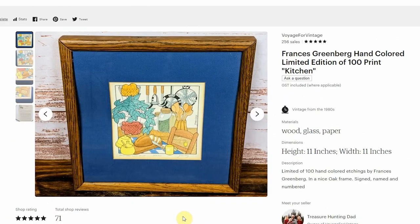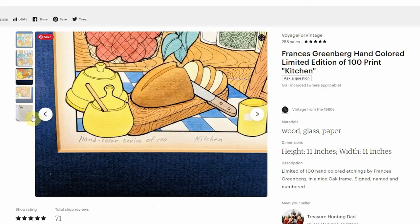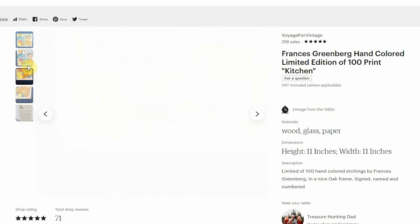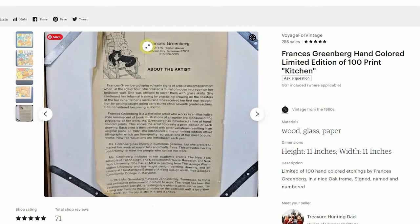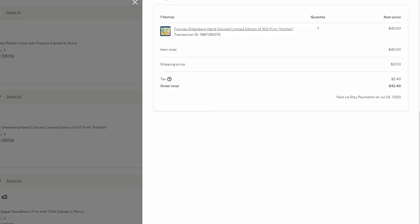The next piece I sold was this limited edition hand colored print by Francis Greenberg — only 100 of them. I only paid like $2 for this a long time ago when I first started doing this. You can see: hand colored, series of 100, titled 'Kitchen.' It's got a real folk art feel to it. On the back there's some information about Francis Greenberg. It was extremely easy to ship because it's only 11 by 11 in a wood frame, so it wasn't very heavy at all. I sold this one for $40 to somebody in Ohio, so shipping was next to nothing. Not a huge profit, but definitely worth the time.